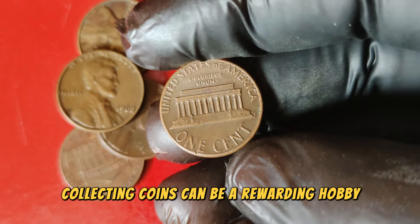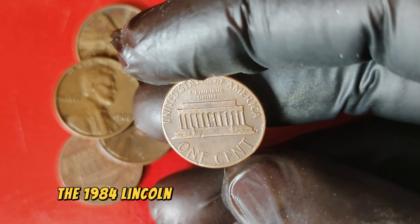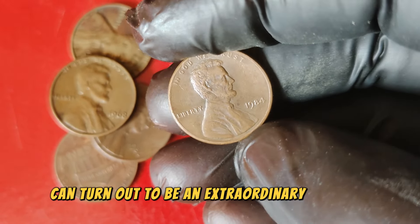Collecting coins can be a rewarding hobby, both financially and historically. The 1984 Lincoln penny is a prime example of how a seemingly ordinary coin can turn out to be an extraordinary treasure.